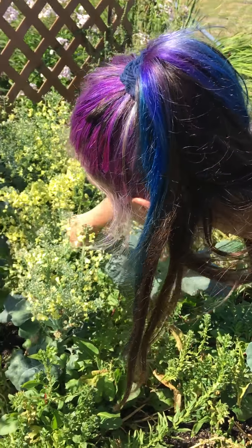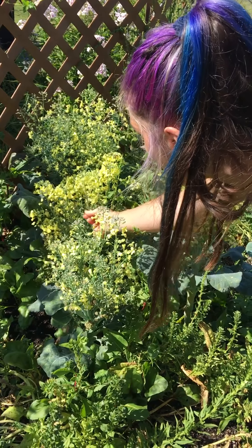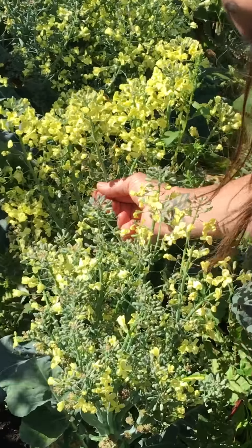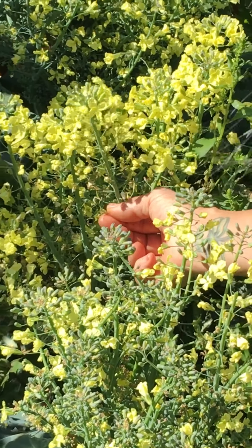The bees are turning every single one of these into seeds. You see this little knob right here — after it's been pollinated, these are all seeds. Super awesome.